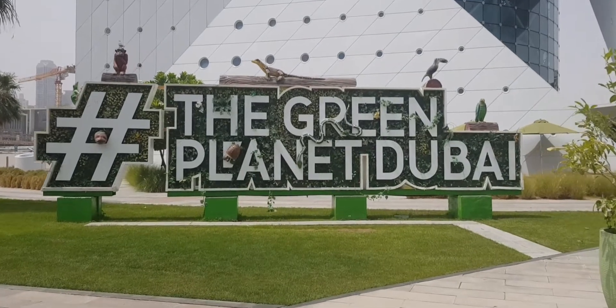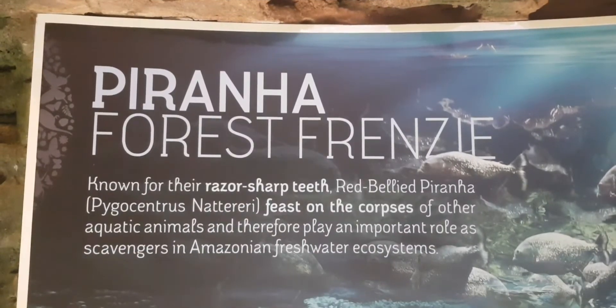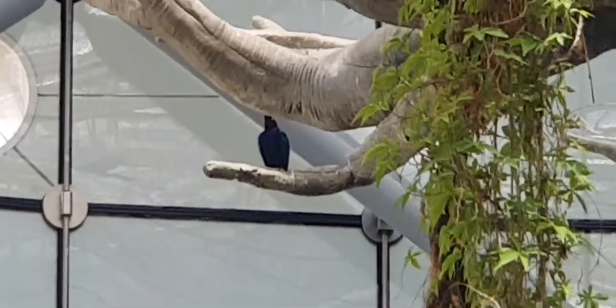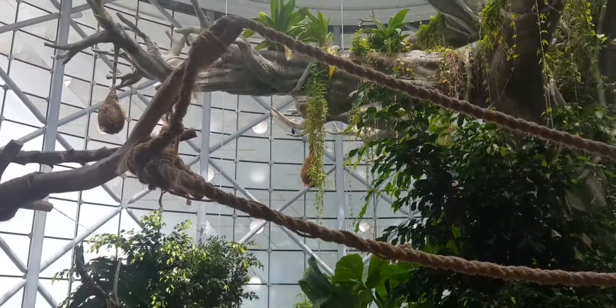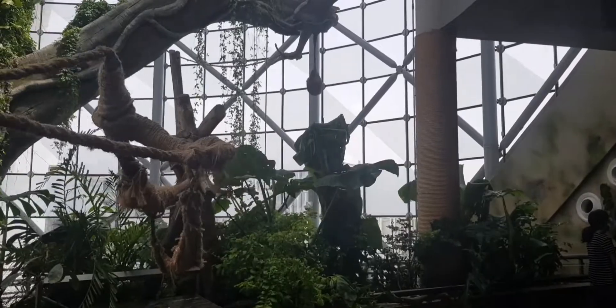This is Green Planet in Dubai. Let's first have a look at the piranhas, who are known for their razor-sharp teeth. There are many of them, and small fish too, in this tank. That's a bird, but it's extremely tiny when you compare it to the space that we are in right now. In short, the Green Planet is basically a rainforest in a building.